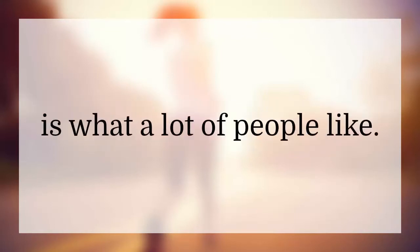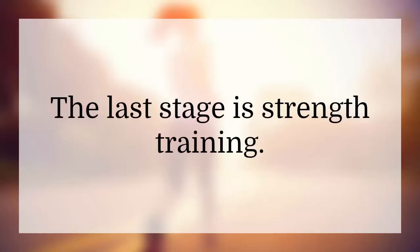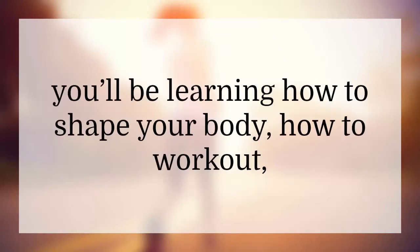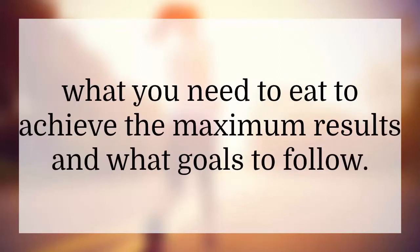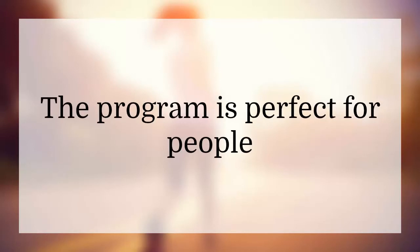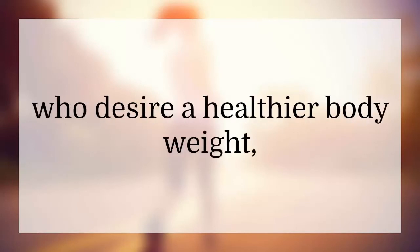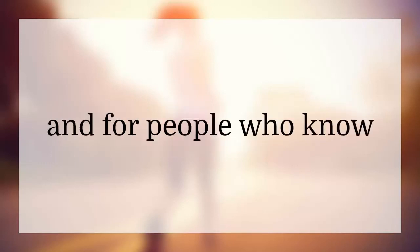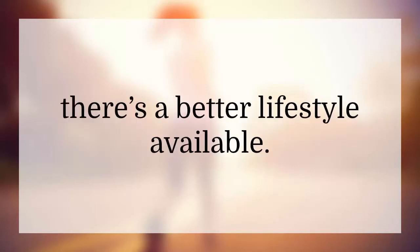The last stage is strength training. As you go through the program, you'll be learning how to shape your body, what to eat to achieve maximum results, and what goals to follow. Throughout all of this, you'll also get coaching. The program is perfect for people who desire a healthier body weight, people who are tired of muffin tops, and for people who know there's a better lifestyle available.